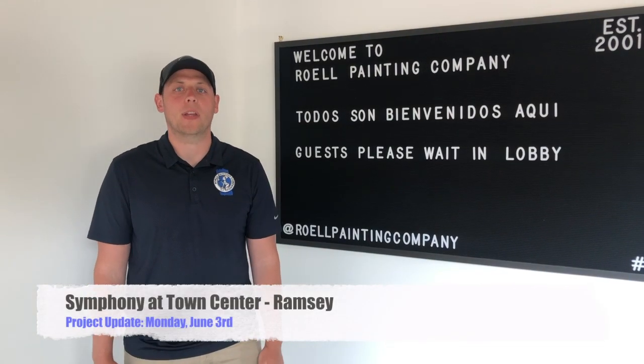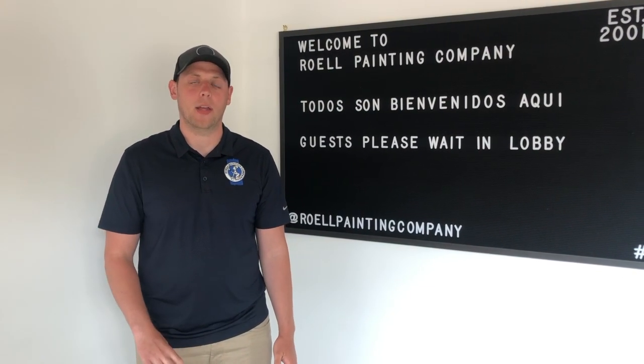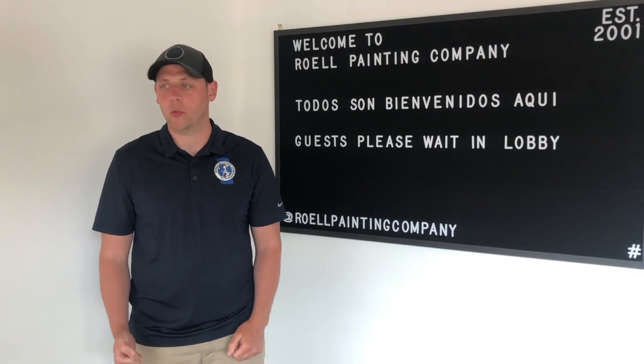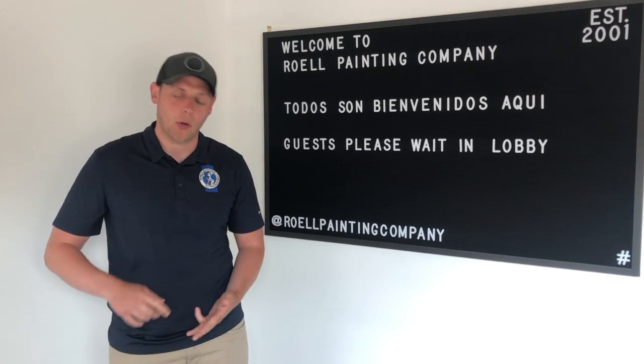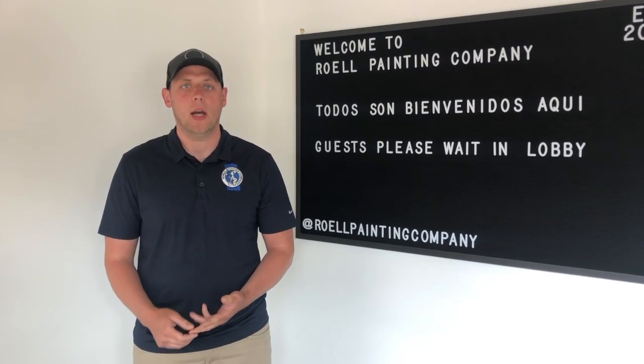Greetings residents at Symphony of Town Center. This is David with REL Painting. You may have noticed that we've been on site since Friday of last week, starting to pressure wash buildings. Today is our third day out there. We're averaging about one and a half to two buildings per day, which keeps us on track to finish by the end of this week.